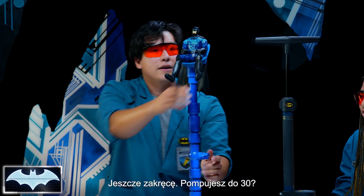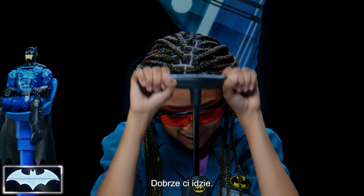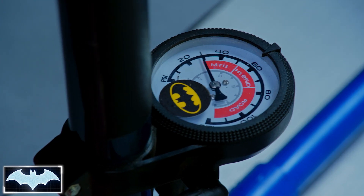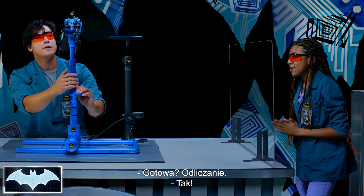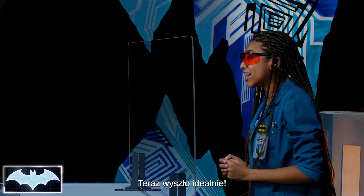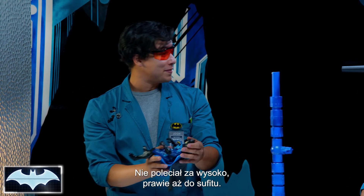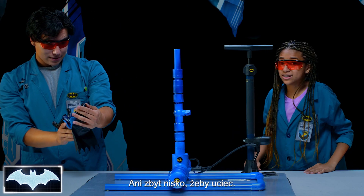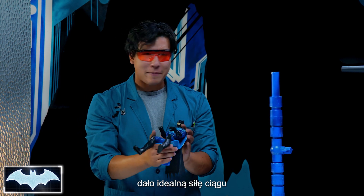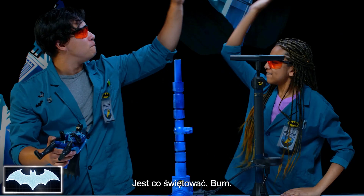Let's do 30 PSI in here. Can you get 30? Let's see. There you go. For all the money. Kiara, are you ready? Count me down. Three, two, one. That was perfect. It didn't go too high where it almost hit the ceiling, or too low where he was still in danger. I think right there at 30 PSI, that's just the right amount of thrust to get Batman away safely. I think that deserves a high five. Boom.